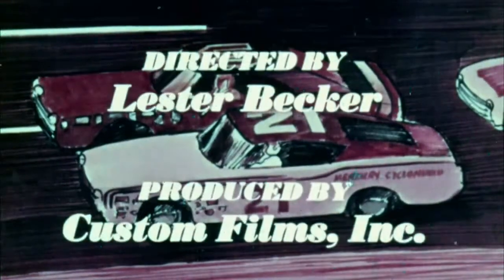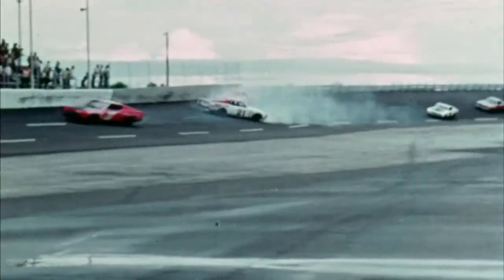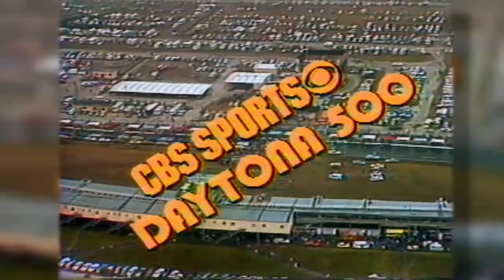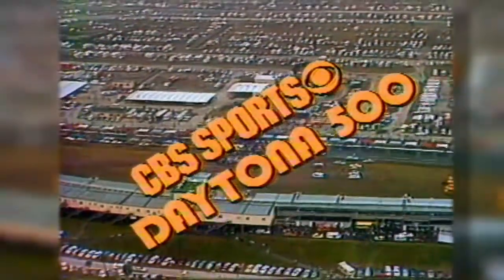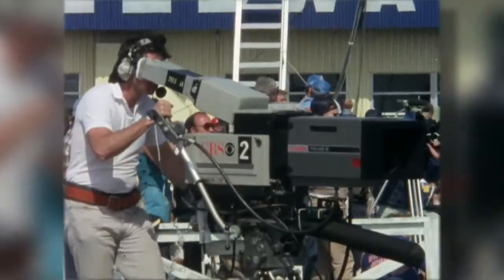In NASCAR's early days, races were broadcast in shortened versions, sometimes days after the actual event. CBS was the first to broadcast live flag-to-flag coverage of a NASCAR race, beginning with the 1979 Daytona 500 — one of the most memorable races in the sport's history.